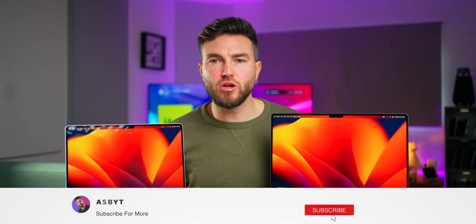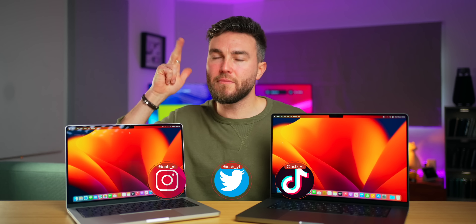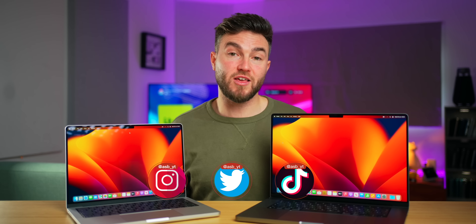Let me know in the comments what you think about these two machines. I will be testing them much more extensively over the coming days and weeks, and I will do a follow-up video — hopefully a full after my real-world use. If you want to see that, make sure you subscribe to the channel and follow me on TikTok, Twitter, and Instagram for more short-form content and behind-the-scenes updates.